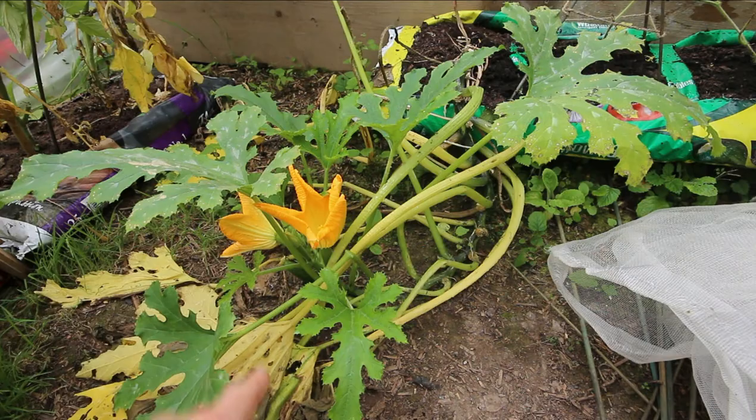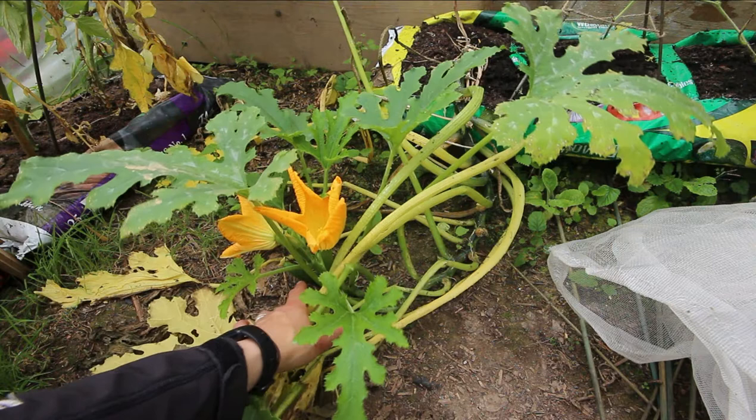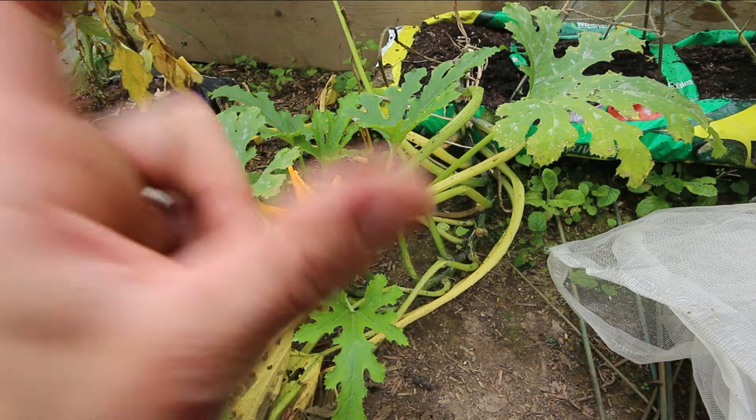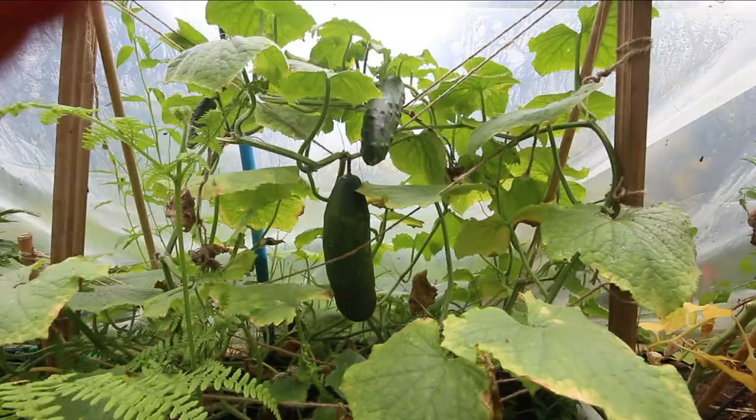This courgette plant, which I thought was on its way out, has started flowering again. I've got a few little courgettes down there, which is quite nice. I think I might try and get them before they get too big, because I did get a few marrows last time. So I'm going to have a few small courgettes — it's quite exciting.